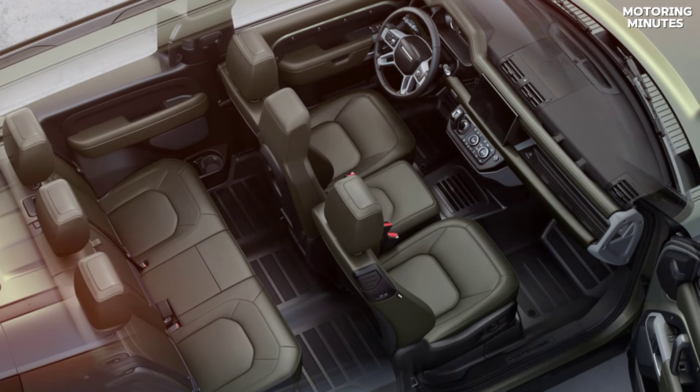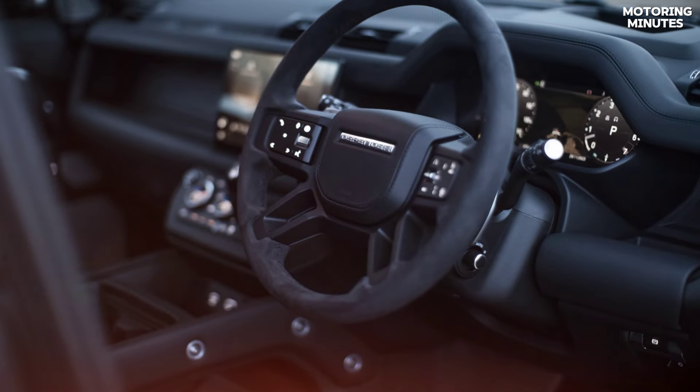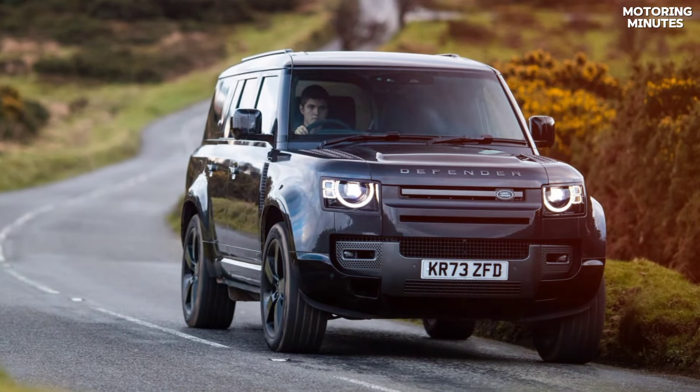Inside, you'll find spacious interiors, comfort features, and cutting-edge technology to keep you connected and entertained on every journey.